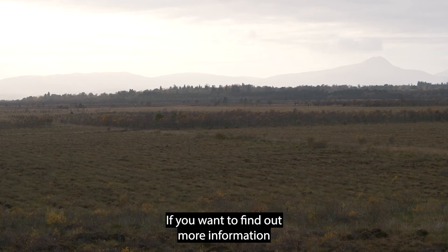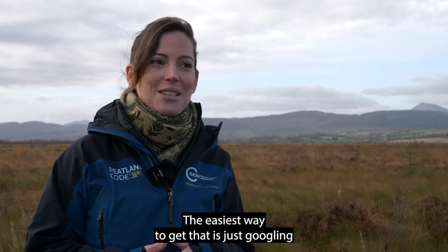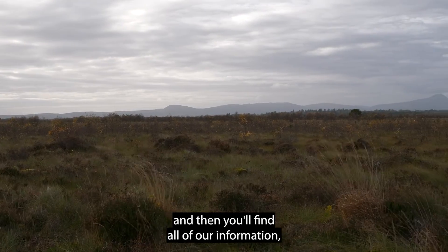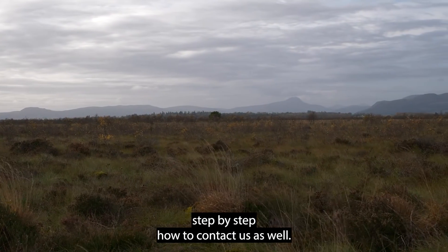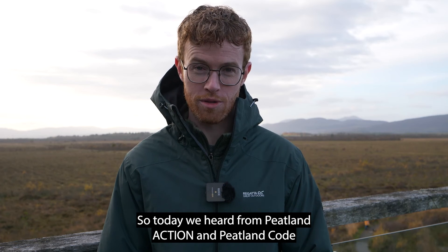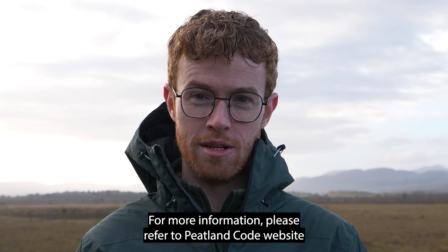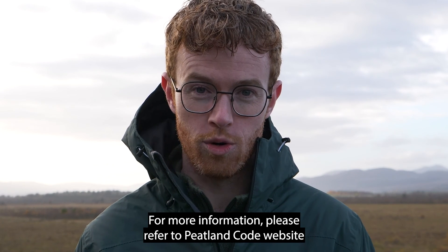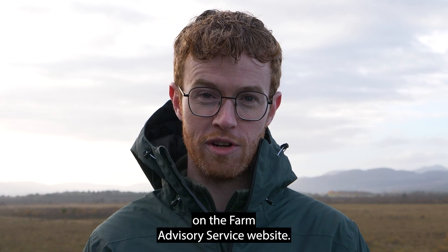If you want to find out more information about the Peatland Code, the easiest way is to Google 'peatland code' and you'll find all our information — including calculators, step-by-step guides, and contact details. Our email address is peatlandcode@iucn.org.uk. Today we heard from both Peatland Action and the Peatland Code on how to practically restore peatlands across Scotland. For more information please refer to the Peatland Code website, the Peatland Action website, and additional materials on the Farm Advisory Service website.